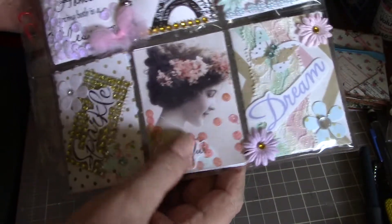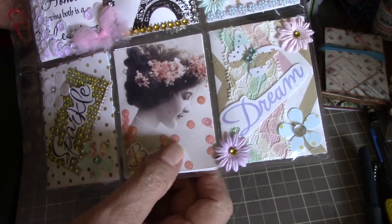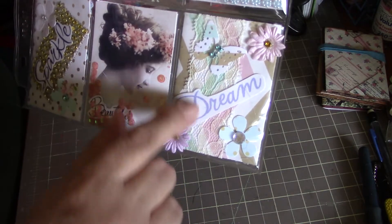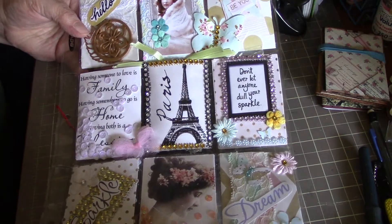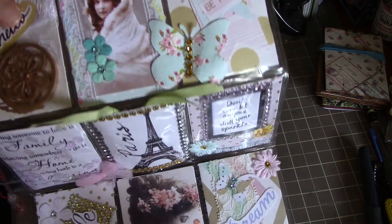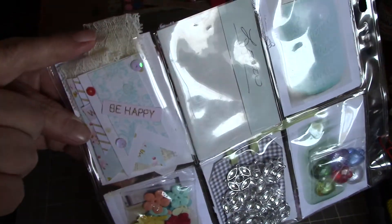And the vintage photograph here says 'beautiful' with some more sequins in there. And this one says 'dream' — there's a beautiful piece of lace in behind with more flowers and bling and a butterfly. Isn't that pretty? Just so pretty. And I love the beautiful soft colors — that really soft minty green. Really pretty. On the back here we've got some banners and some pretty lace.